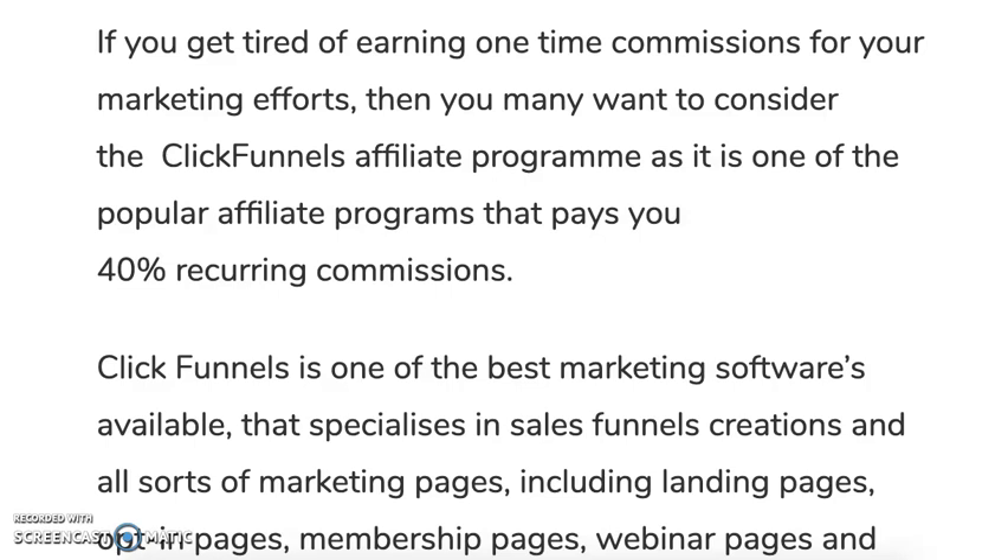With ClickFunnels you have the potential to earn 40% recurring commissions — ongoing commissions — plus your dream car. If you're tired of promoting one-time commission programs where you generate a sale and get paid once and have to keep generating sales, you may want to consider ClickFunnels. It's one of the most popular programs in the marketing space, paying 40% recurring commissions.